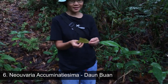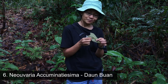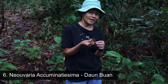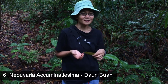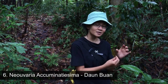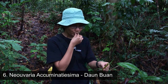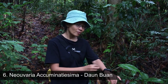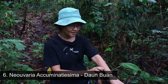The taste is a little bit bitter. Some people can take it but some people just cannot. But for me, I'm okay with the taste. There's another benefit of this Daun Buan — for example, if you have cuts on your body, you can just paste the leaf on it like this.